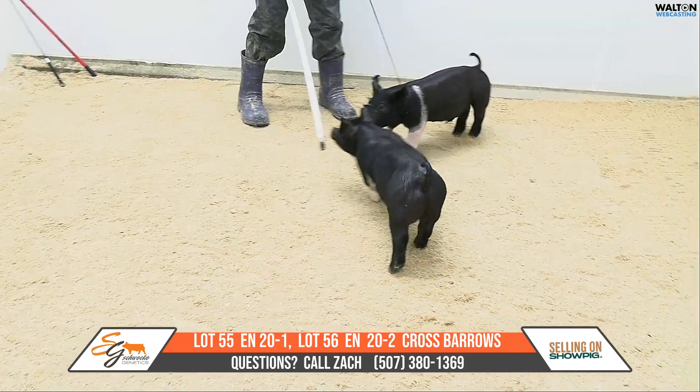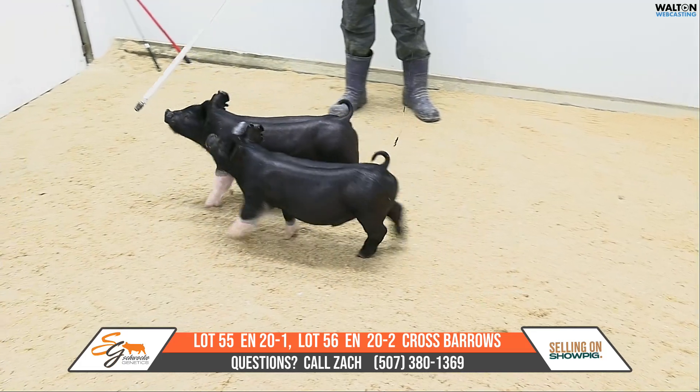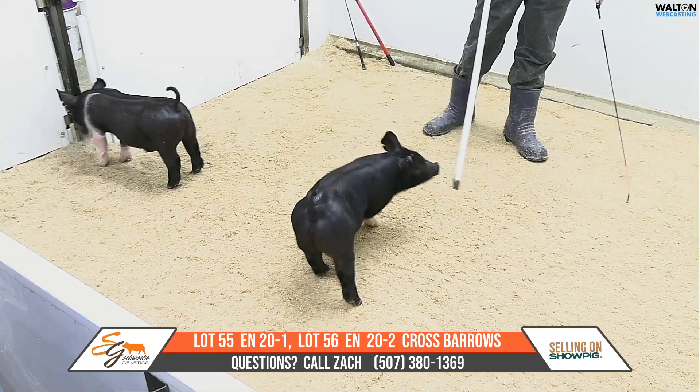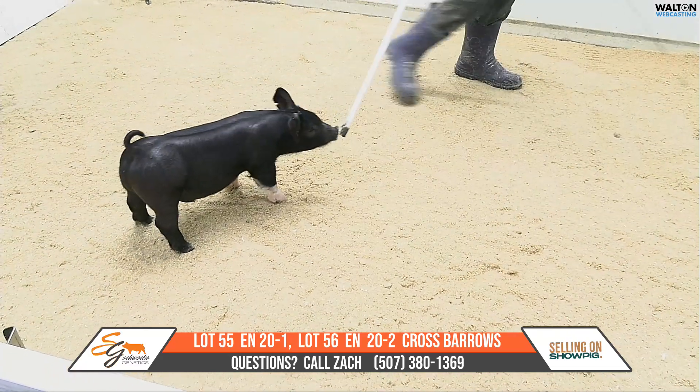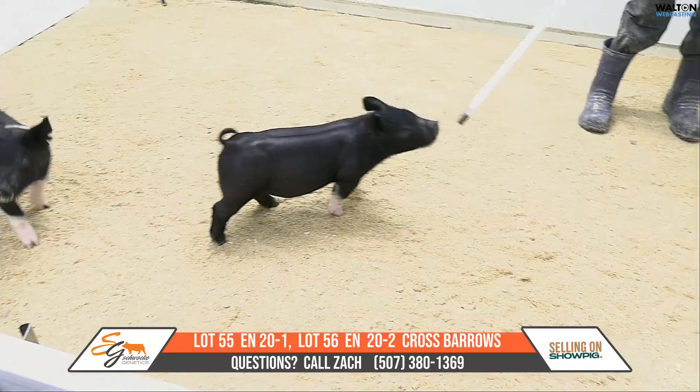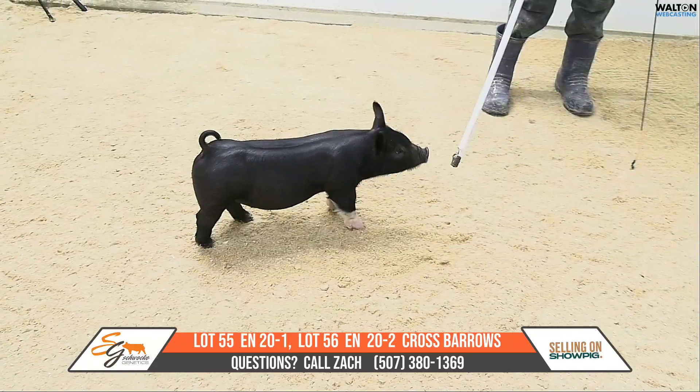They're some big-time state fair barrows that can play, I think. Just very good — complete level hip, good hip and hind leg on them. They're good chested when they come right at you and leave you. They got the stoutness of feature and skull in their front portion of their body and still extended up front.